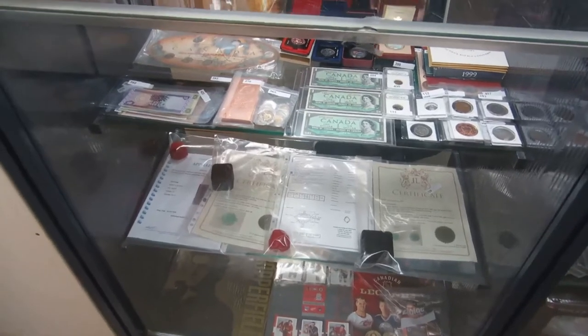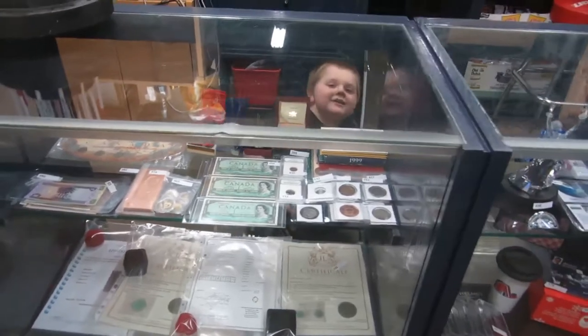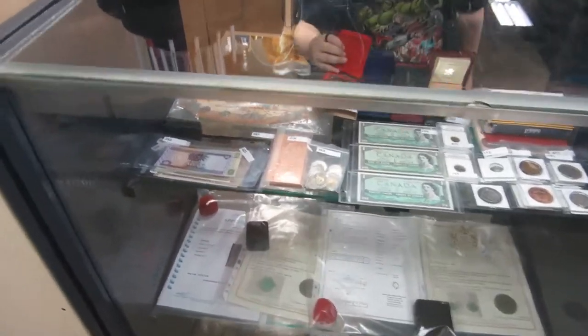Here we are for April 24th's video walkabout for Buckaroo Auctions — Max's auction video! So it's a video walkabout, we gotta go over everything we have as quick as we can.